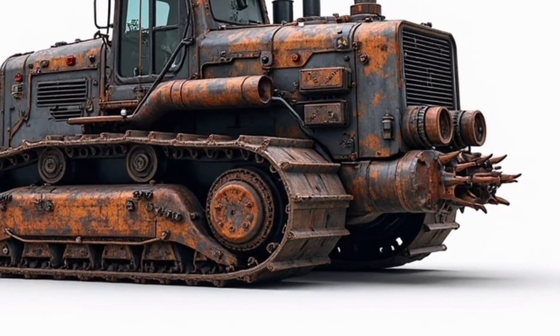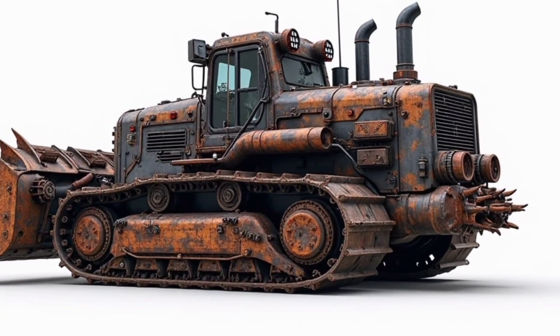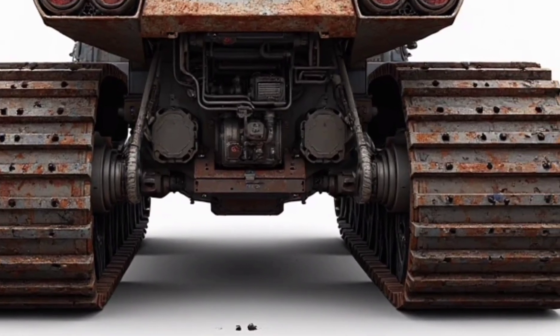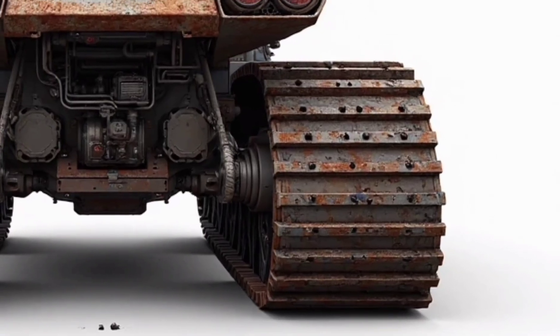Maintenance has been given serious thought as well. Key components are positioned for quick access, with modular parts that can be replaced on-site to minimize downtime. This means more work gets done and less time is wasted waiting for repairs. The design you see here isn't just functional — it's iconic.